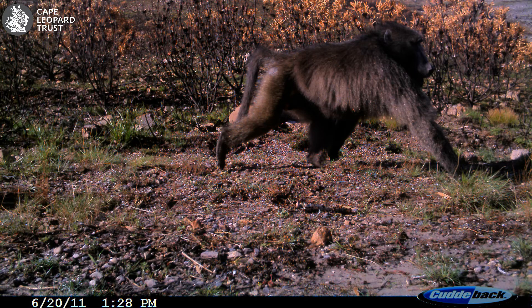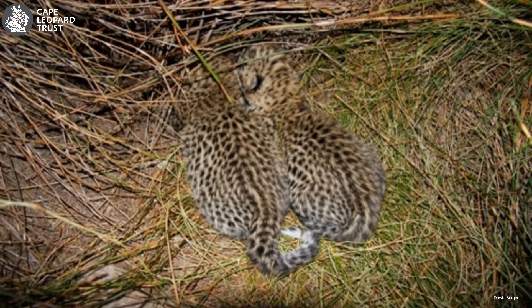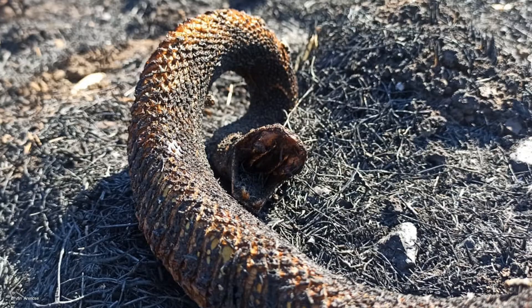So what happens to wildlife in a fire? In most cases, animals can escape a fire. However, animals that lack mobility, such as young cubs, fledglings, and some reptiles, are particularly vulnerable to fires.